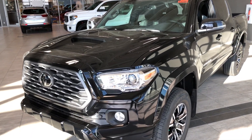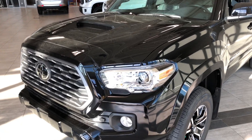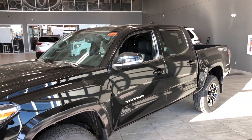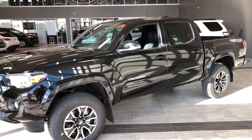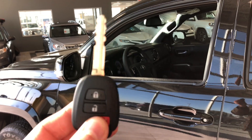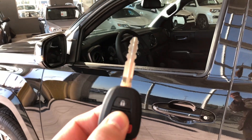Some of the great exterior features we have on this Tacoma include fog lights and an aggressive hood scoop. We also have turn signals on the side mirrors, a backup camera, and a bedliner. Helping us inside is our key fob — it's got our lock and unlock button. We're going to press that unlock button once for the driver's side and take a look in the front first.